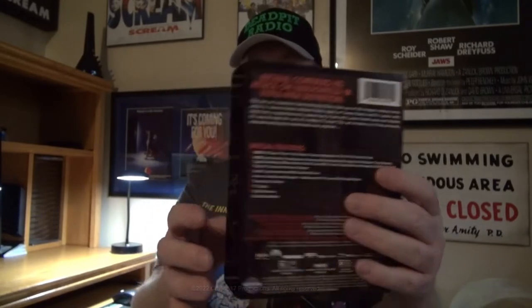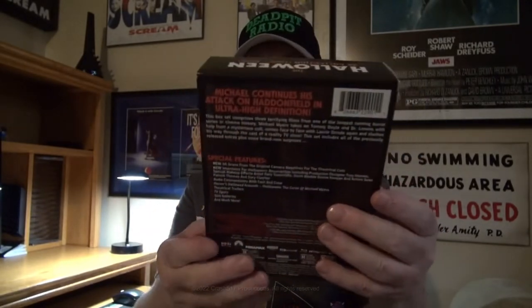Yeah, I didn't even know it was going to arrive today — I was kind of surprised. It's not too flimsy; it's a little flimsy through here, but it's not bad. These do actually match the previous releases. What was it last year? Halloween 2, Halloween 3, Halloween 4, and Halloween 5.